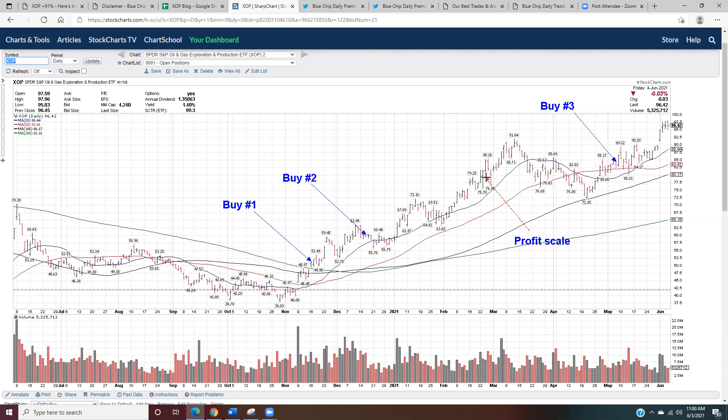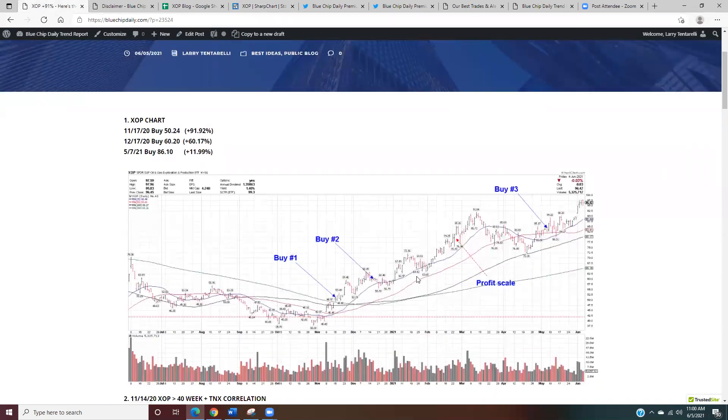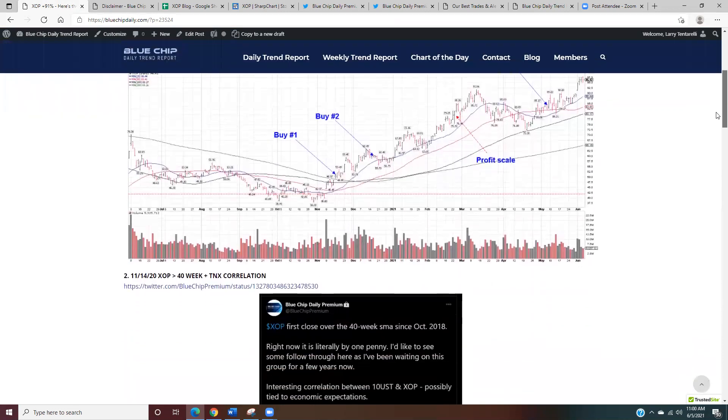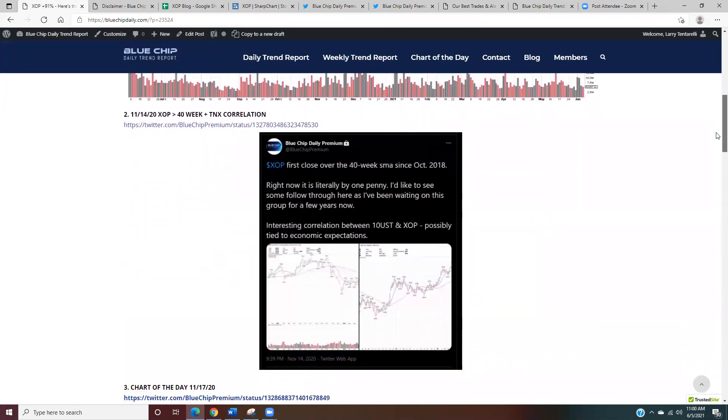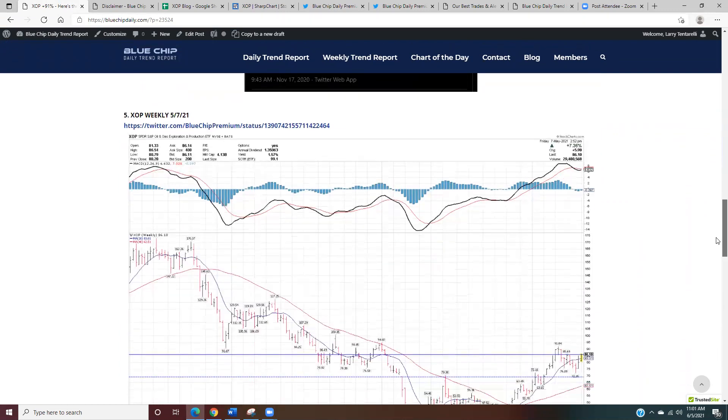I did scale some back at the end of February — once tech stocks started getting volatile and I had a few stops go off, I dialed back about 20% of the position. But XOP right now is my biggest position. Obviously it's had a pretty big move, but I've continued to add along the way. One of the biggest benefits of trend following is instead of cutting positions short, I want to add on the way up when they continue to work.